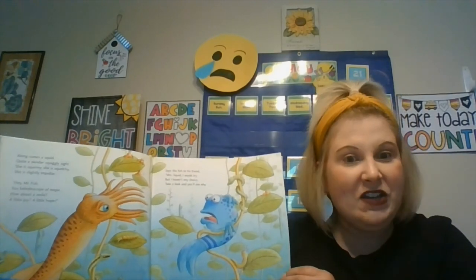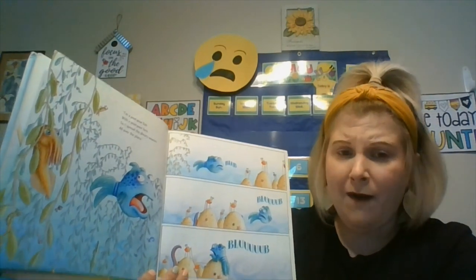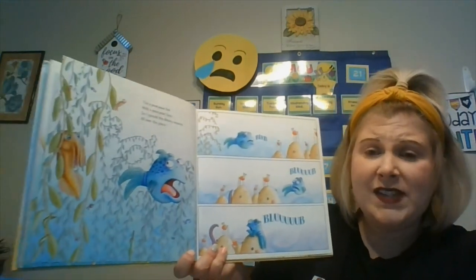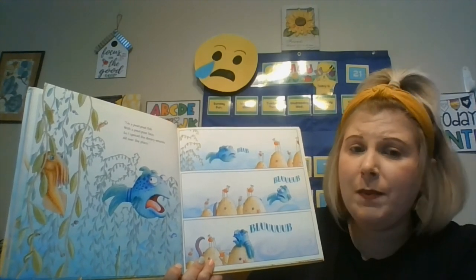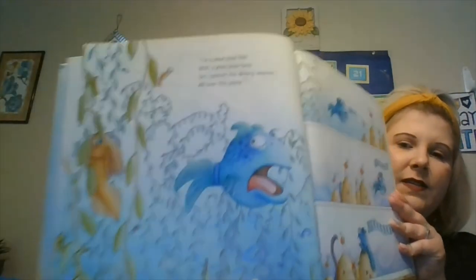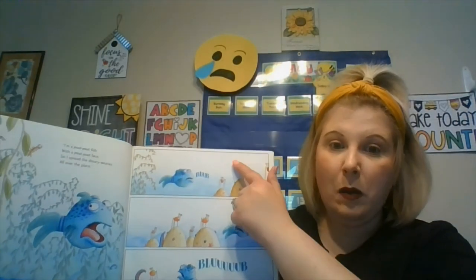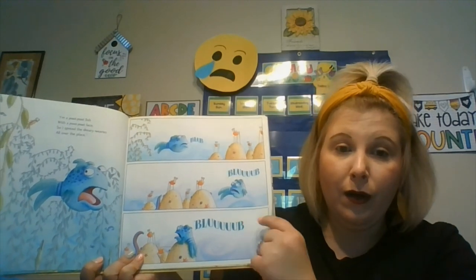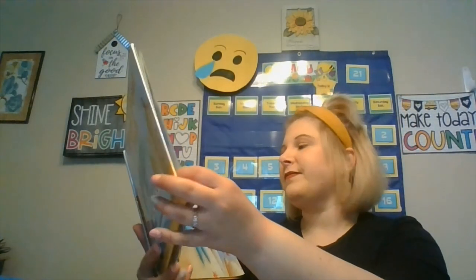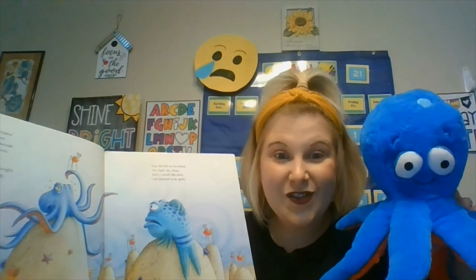So what's he going to say? Do you know what he's going to say? If you do, you can say it with me. I'm a pout-pout fish with a pout-pout face, and I spread the dreary wearies all over the place. Blub, blub, blub. Oh, look who's coming — Mr. Octopus!